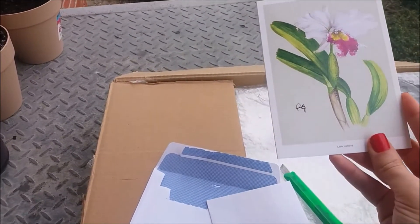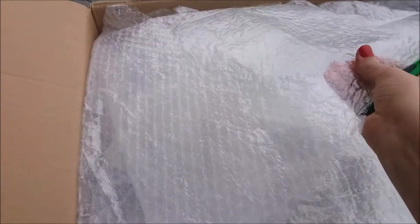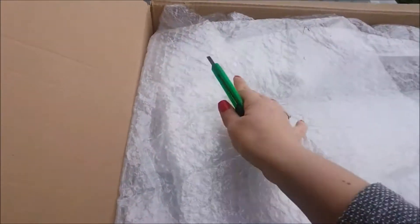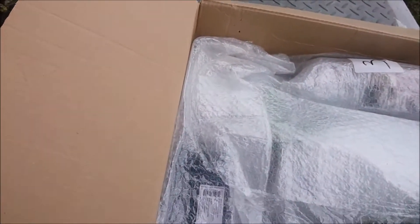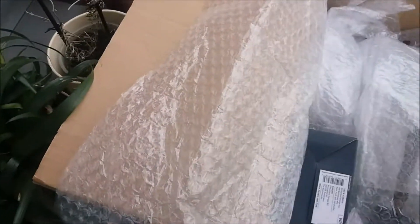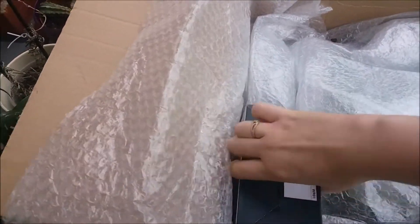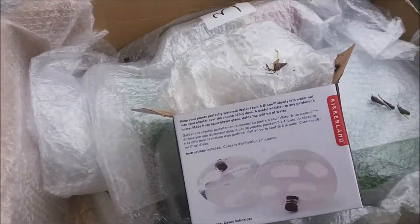She packed them really nicely in some bubble wrap, which is great because they spent quite a lot of time at the post office — the postman wasn't too nice and didn't really want to knock on my door. Let's start with this one — these are the Pleioni!